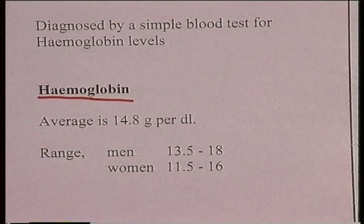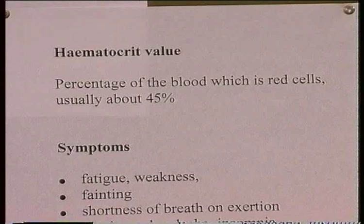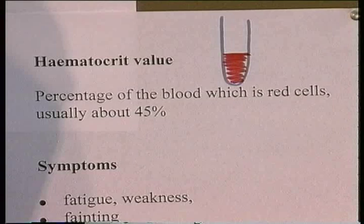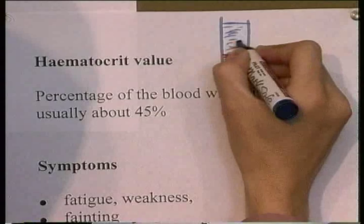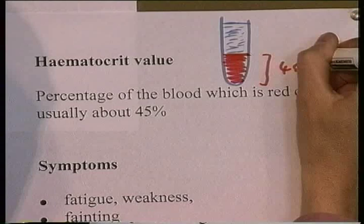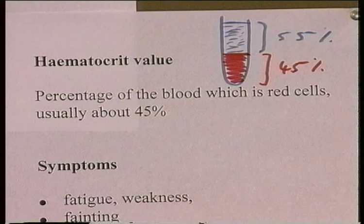The other measurement sometimes used is hematocrit, which is the percentage of the blood that is cells. When you spin a specimen of blood down, you get red cells at the bottom and plasma at the top — the fluid component, which is actually yellowish, not blue. The hematocrit is about 45% of the volume of the blood being cells, with plasma occupying about 55%. Normal hematocrit is about 45%.